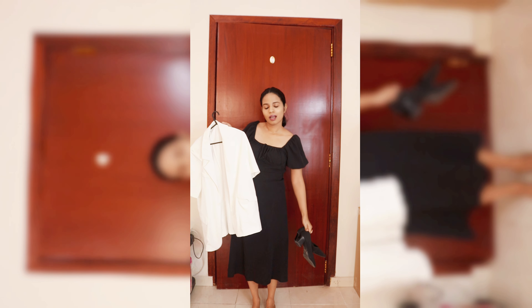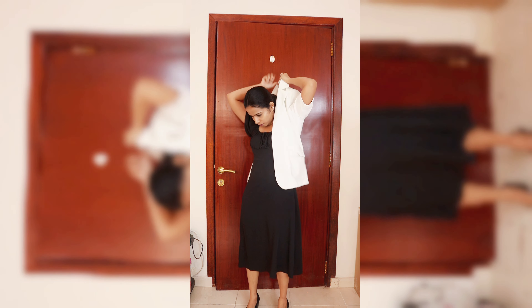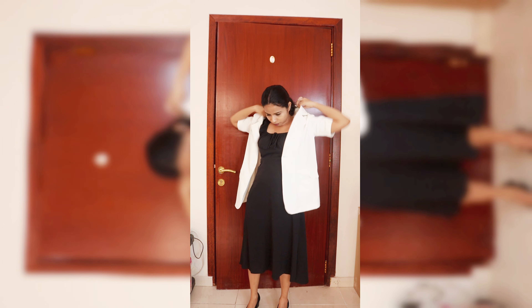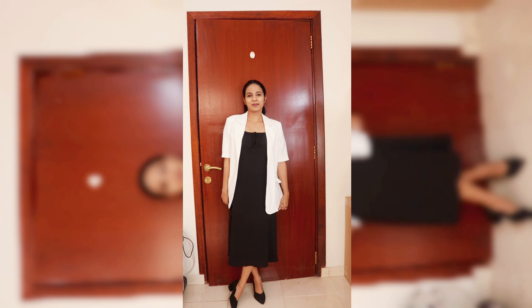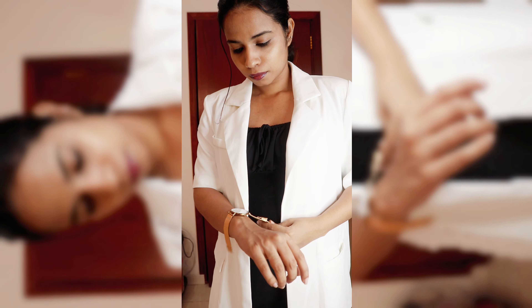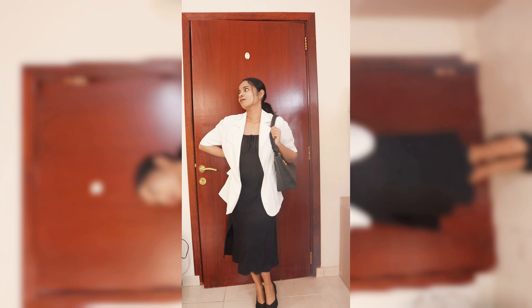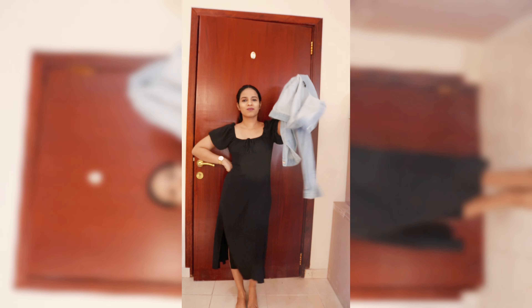First, we can style it in a more business casual, professional way. All you need is a blazer that matches your outfit color — for a black outfit, a black or white blazer works well. For footwear, you can go with block pumps or pointed heels, either works. To add an elegant touch, add an aesthetic watch and a tote bag, since it's for the office any color tote bag is fine.